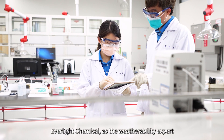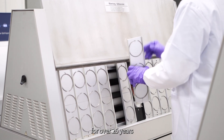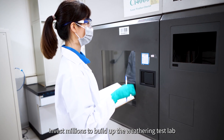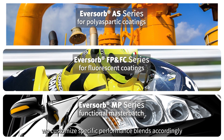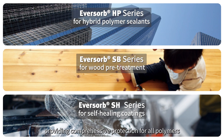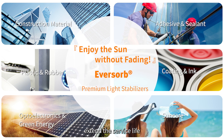Ever Light Chemical, as the weatherability expert, has been devoted to polymer anti-aging solutions for over 25 years. Investing millions to build up a weathering test lab for all kinds of polymer materials with different properties and applications, we customize specific performance blends accordingly, providing comprehensive protection for all polymers. Enhance weather resistance. Extend the service life.